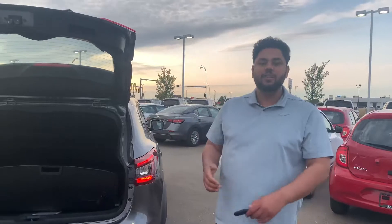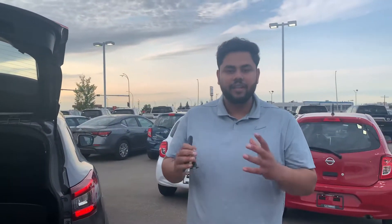So let me know what you think of this video. If this is something you're interested in, I would highly recommend coming down and taking it out for a test drive, as this is one of our better selling vehicles. Again, this is Ish with LA Nissan — talk to you soon.